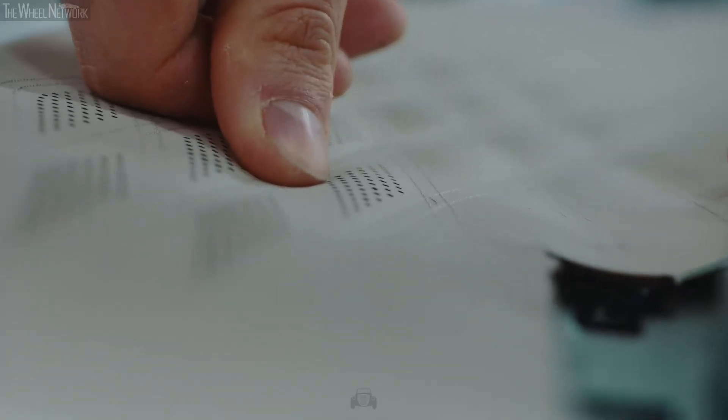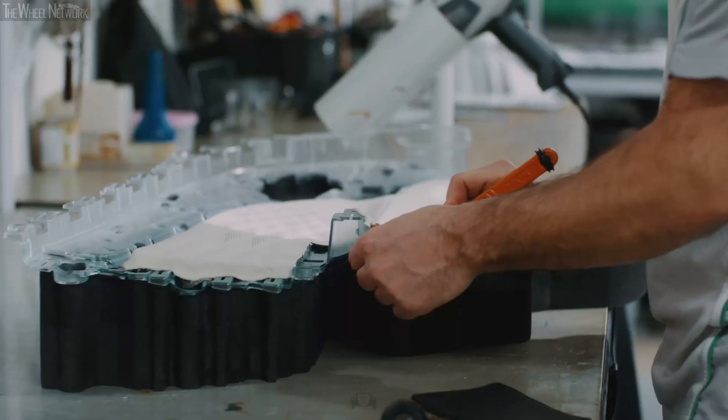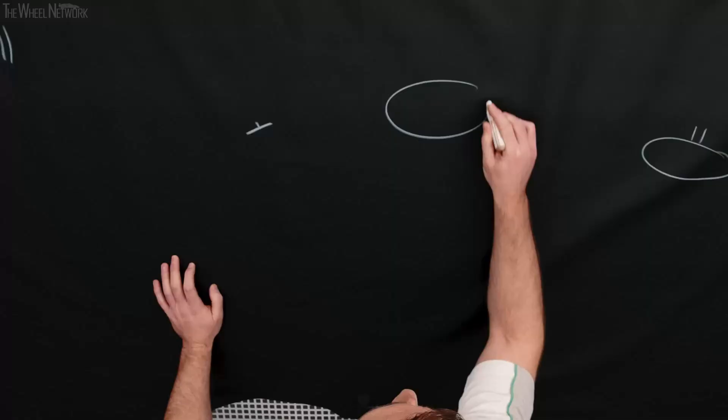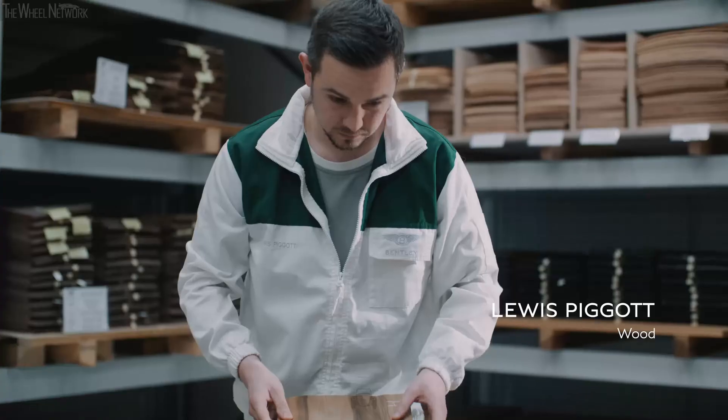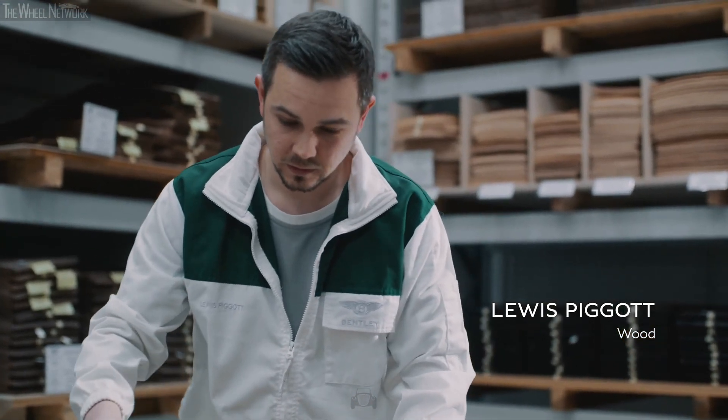It's been a great project to be part of, and for it to be so new — something that no one's ever seen before — yeah, it does make it pretty special. Woodwork is my passion. Not many people get the chance to do their passion as their job, so for me, doing it within Bentley is a real win-win.